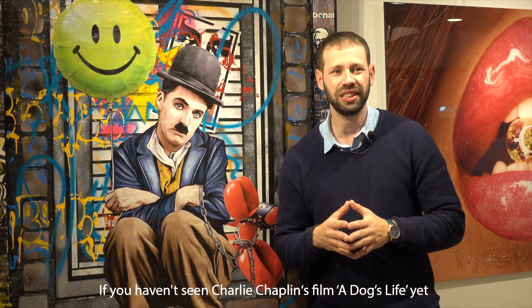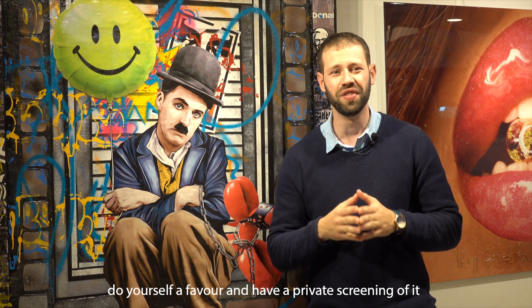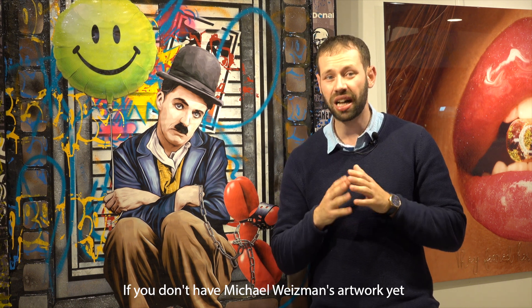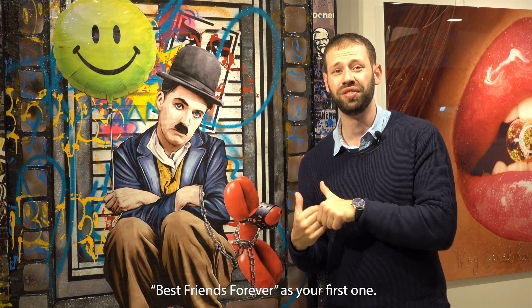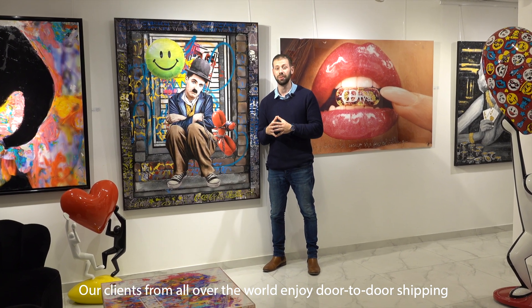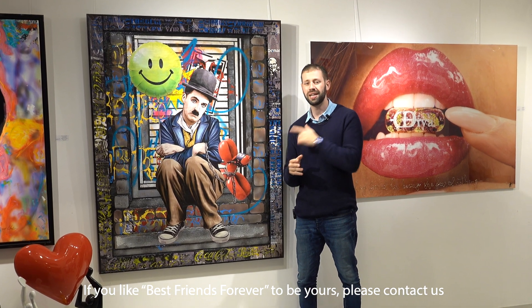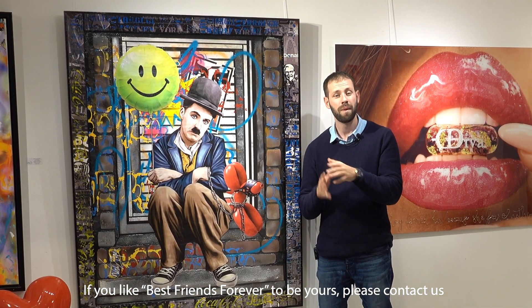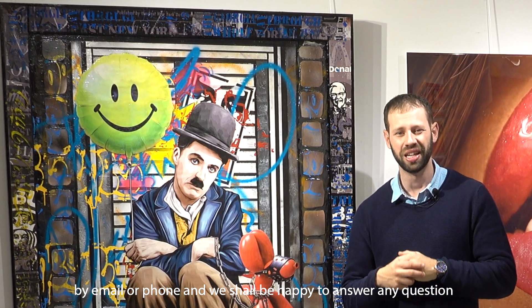If you haven't seen Charlie Chaplin's film A Dog's Life yet, do yourself a favor and have a private screening of it. If you don't have Michael Wiseman's artwork yet, do yourself a huge favor and purchase Best Friends Forever. Our clients from all over the world enjoy door-to-door shipping, from our gallery to your doorstep. If you'd like Best Friends Forever to be yours, please contact us by email or phone and we shall be happy to answer any question.